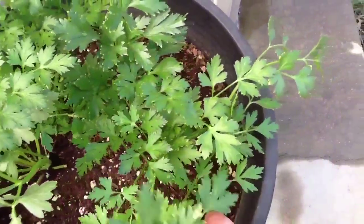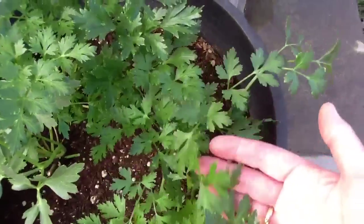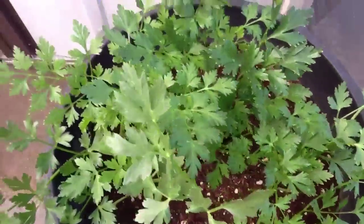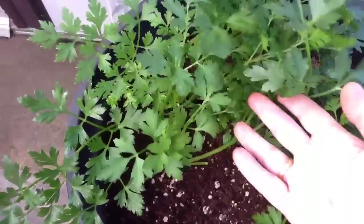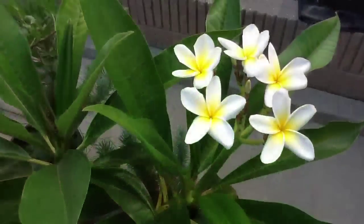The parsley seems to be thriving. I've trimmed it back several times, I dehydrated a bunch of it, and it's doing really well.